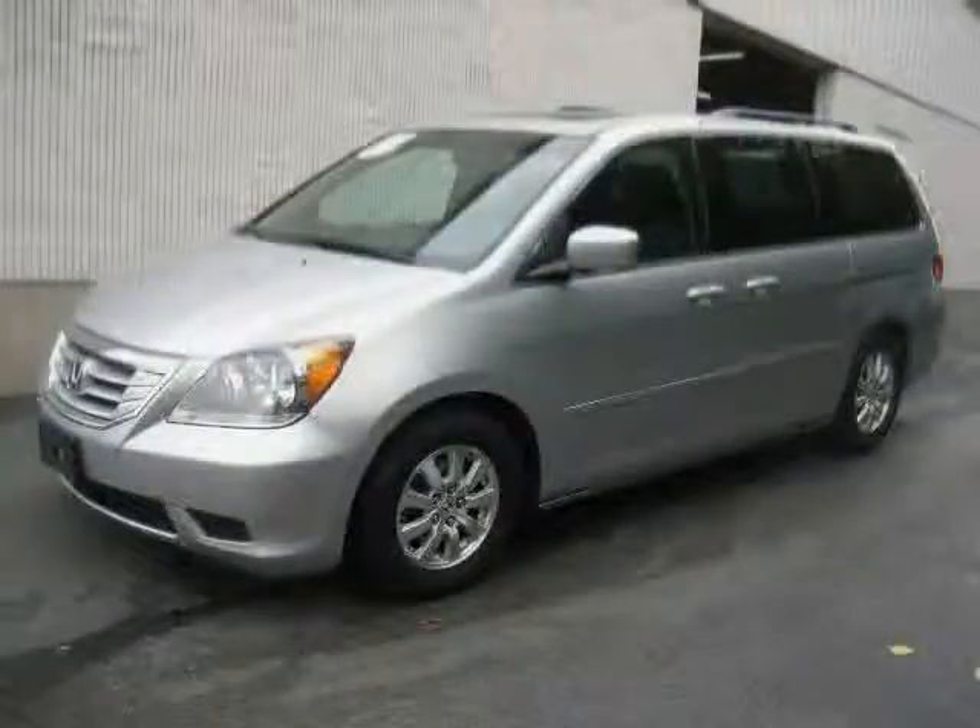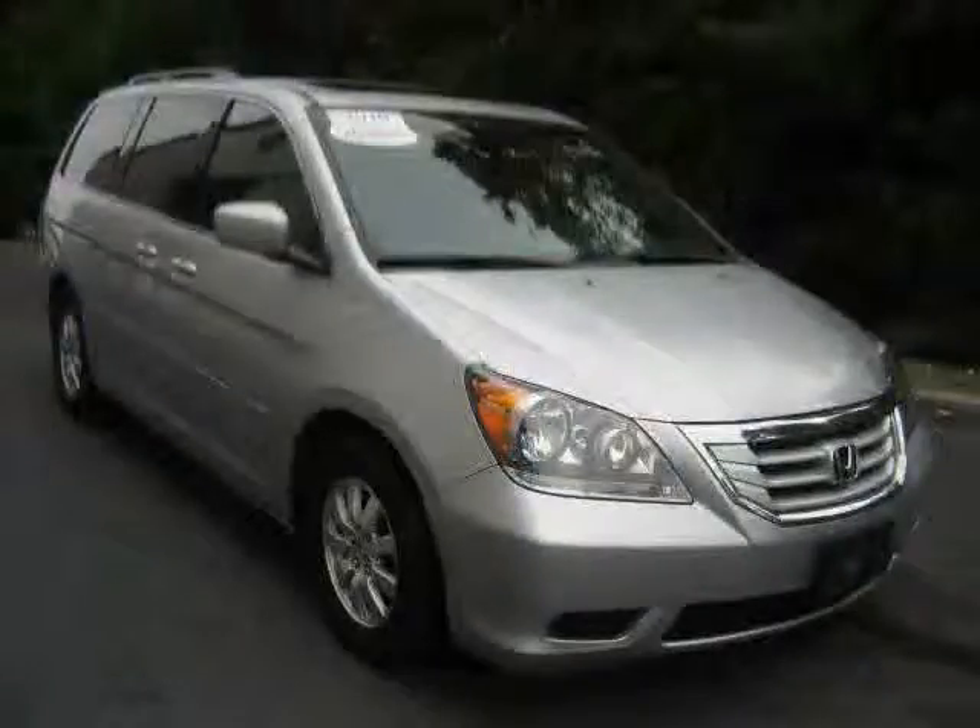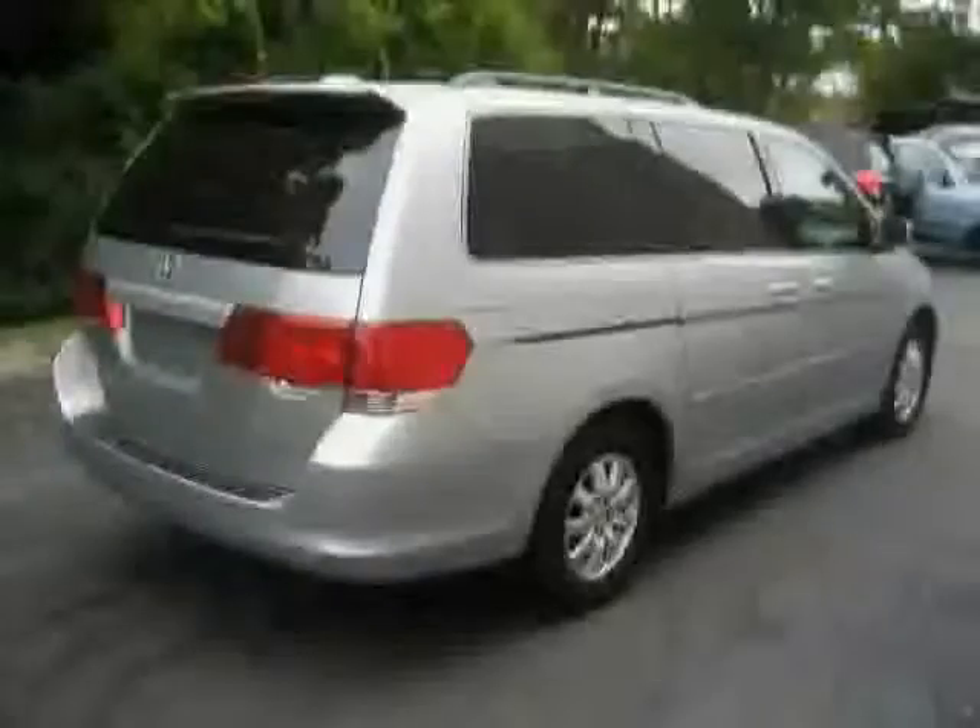This 2010 certified Honda Odyssey is equipped with leather interior, rear air conditioning, third row seat, heated mirrors, driver and passenger side airbags, satellite radio, traction control, front wheel drive, and a CD changer.